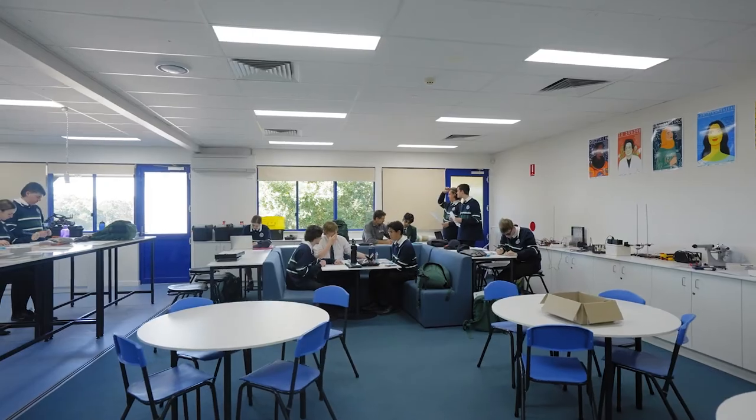Before this lab was refurbished, I remember we had two classrooms we were studying in — a tech-based room and this room. So it wasn't really open for practical use.